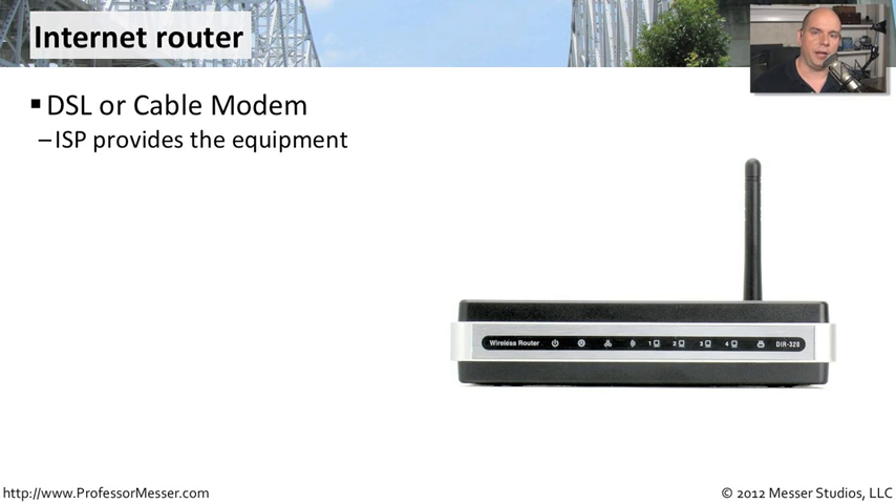One example is with your internet connection. Back at your corporate office, you might have a very big router that has large internet connections on it — lots of pipe, lots of speed. But in your home office, you don't need that kind of bandwidth. Usually, you would purchase right off the shelf an internet router, or maybe the ISP that's providing you with this service is giving you the internet router to use as part of the contract that you have with them.